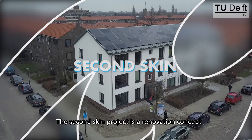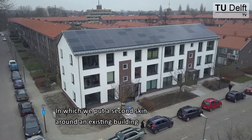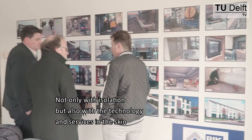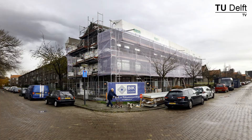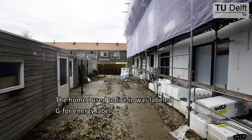The Second Skin project is a renovation concept where we put a second skin around an existing building — not only with insulation, but also with technology and services in the skin. In principle, the renovation of the outside and the renovation of the inside of the building are separated; they can be done at different times.